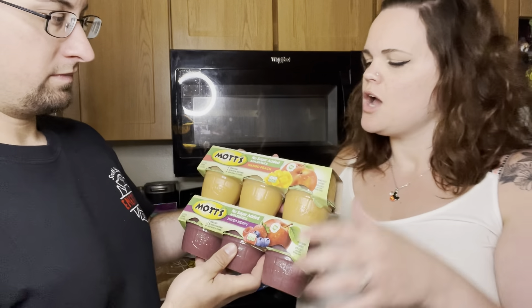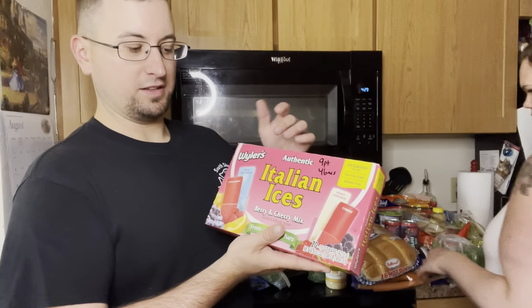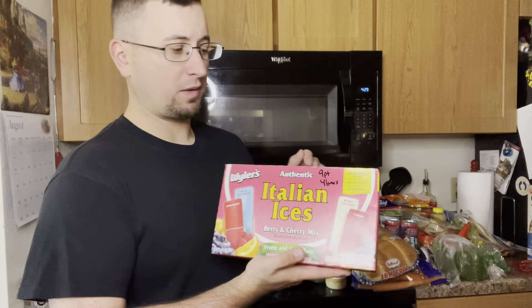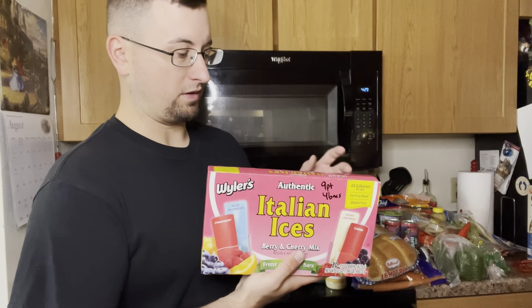We got some no sugar added applesauce — these are zero points, we got mango peach and mixed berry. We tried some new stuff here — these are Italian ice, berry and cherry mix, they're like push pops, about two points per bar.